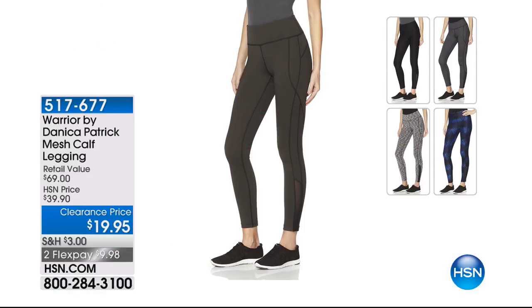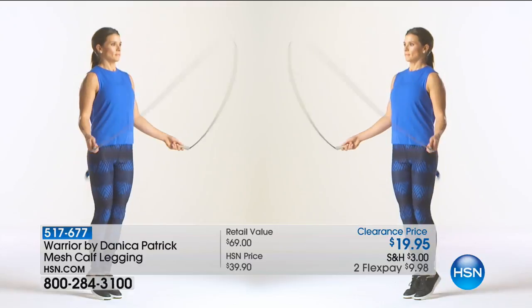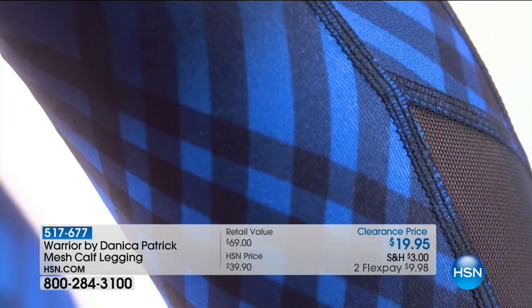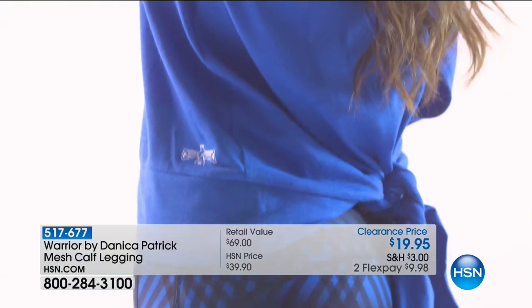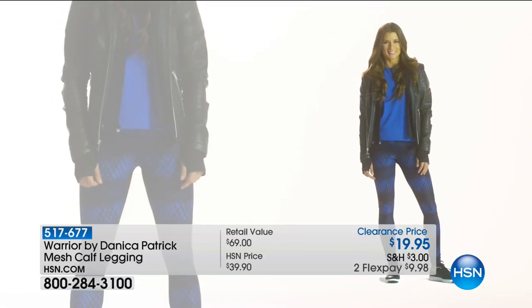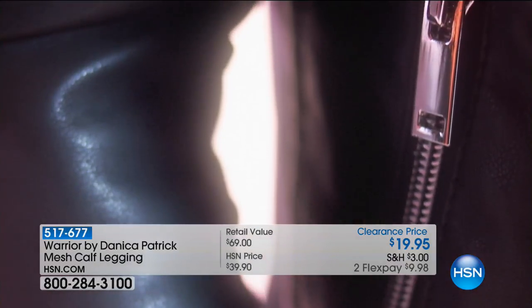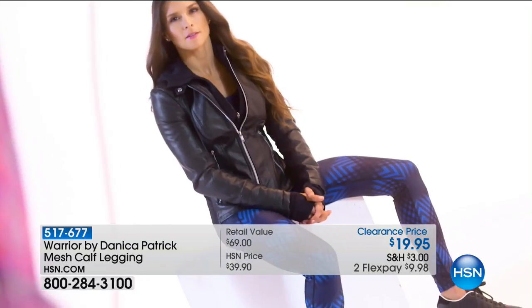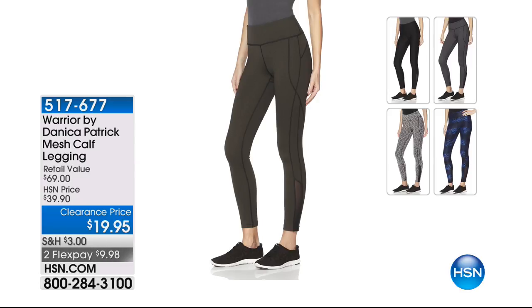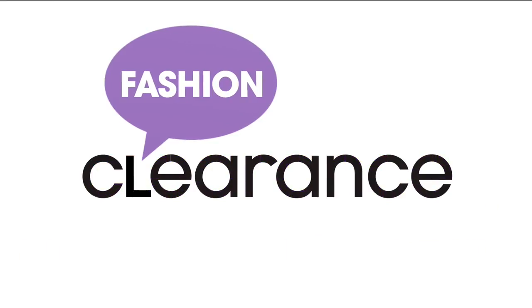Coming up — Danica Patrick Warrior. I love Danica Patrick. Just a huge fan. Went to the Indy 500 once. She's your warrior — she empowers you. $19.95 for these wonderful mesh calf leggings. We have it in charcoal and we have it in onyx. They are comfortable, they're slimming, and it's athleisure. You don't have to wear them just to work out — she's rocking it with a moto jacket that's all leather. $19.95 on two flex pays of $9.98. I have one pair and they are so comfortable. $19.95 — it's 50% off.